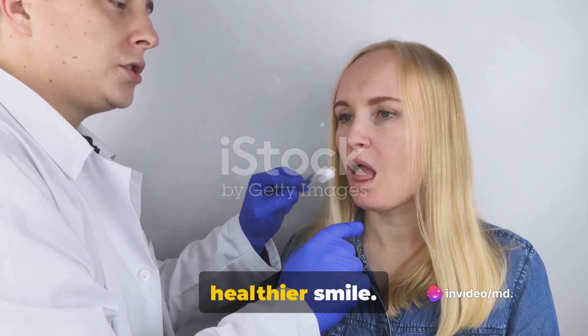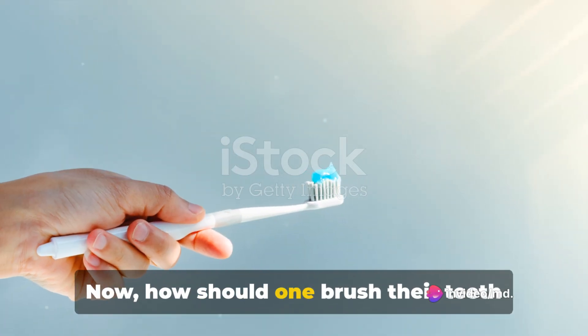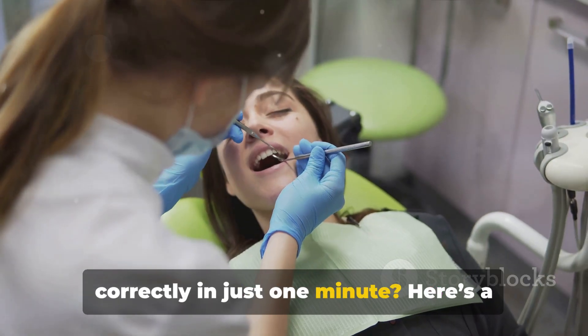Avoiding these mistakes can lead to a healthier smile. Now, how should one brush their teeth correctly in just one minute? Here's a quick guide.